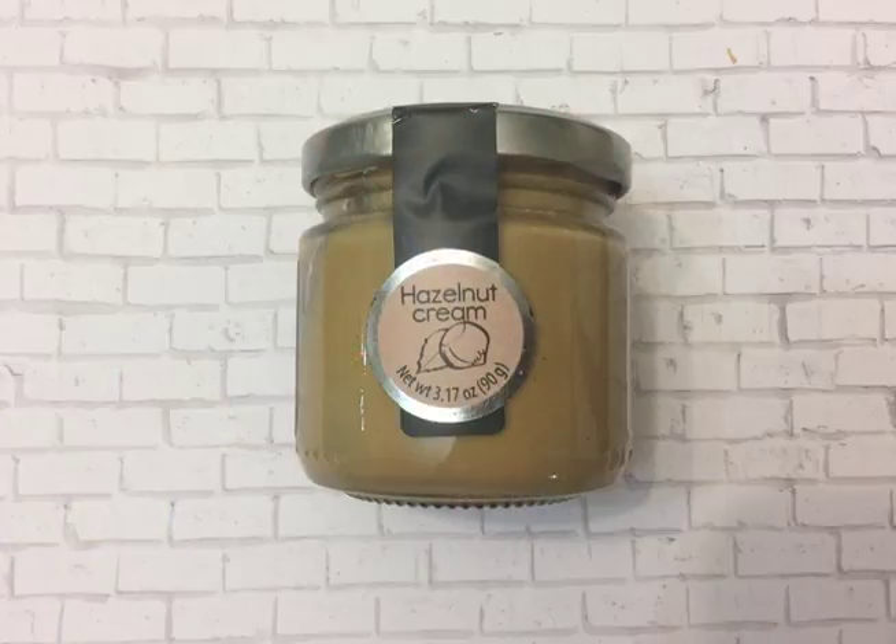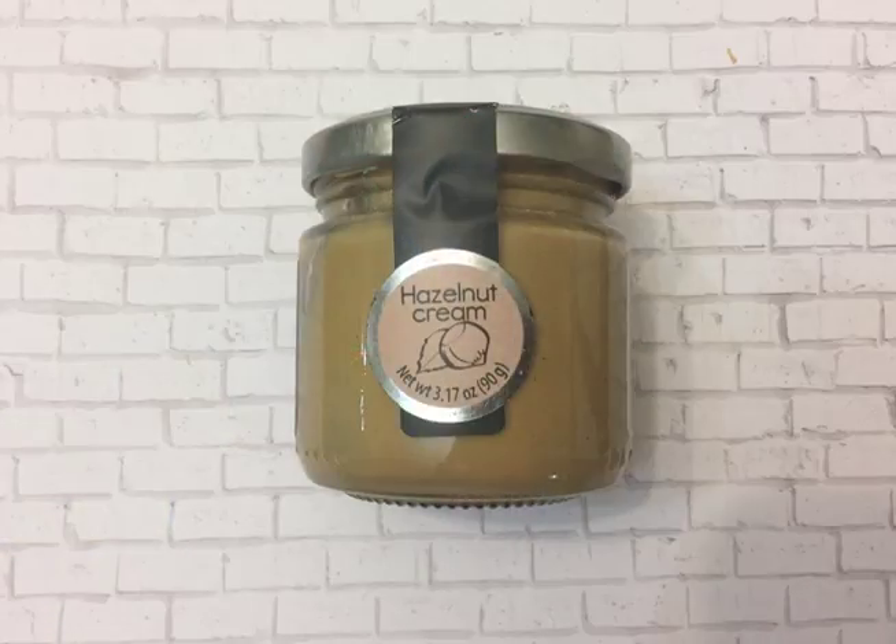So let's get to it. The first item is this hazelnut cream, and I actually got this from my Try the World Italy box. If you're interested in seeing the full video and everything else that was in the box, you can click on the link above or find the link below in the description. But of all the things that I got in that box, this hazelnut cream is the thing that really blew my mind.